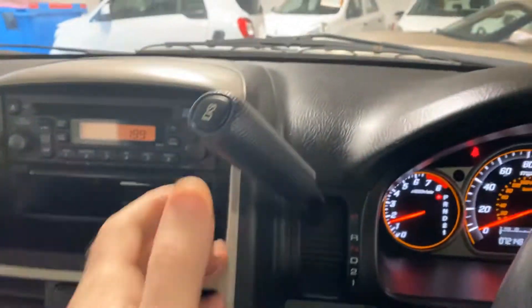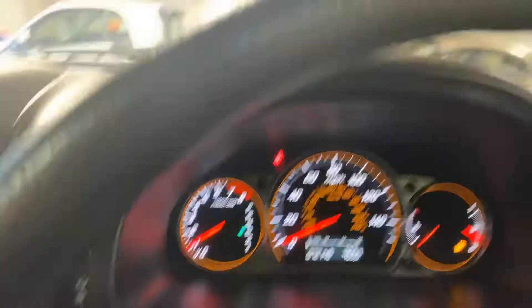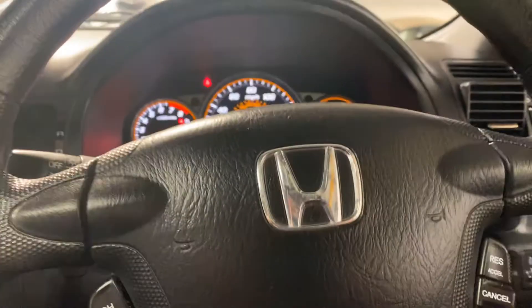There's the gear stick up there, so we can just put that into drive, or reverse, and back in the park. There's your handbrake. I really like Hondas because the build quality is just the best there is. It's also got the glass roof as well, which is another nice feature.